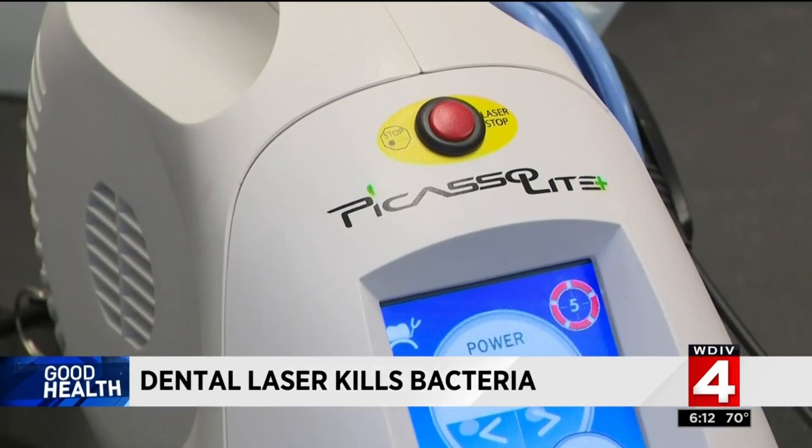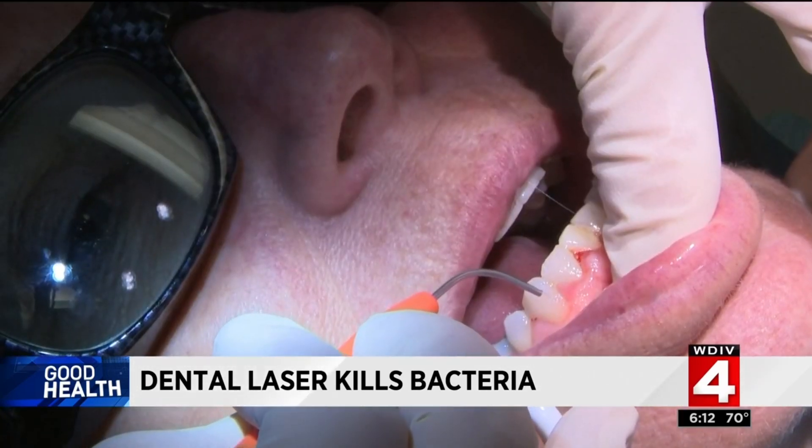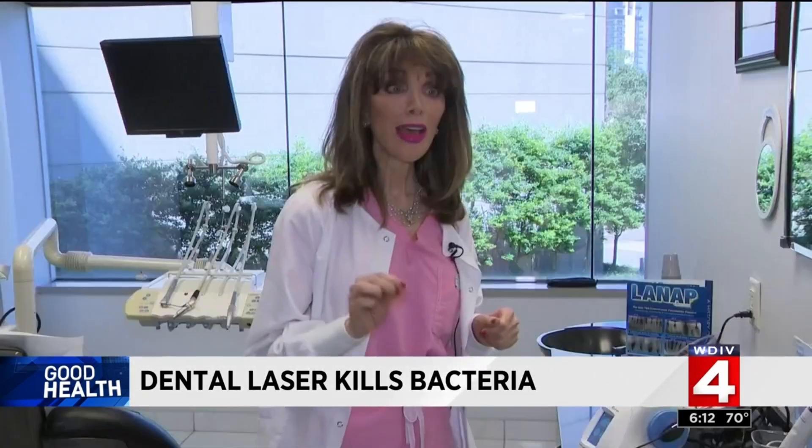Dentist Mary Frances Riley is using this laser to kill bacteria in her patient's mouth. The laser light sees through healthy tissue and targets and destroys the bacteria in the mouth that cause inflammation and periodontal disease.